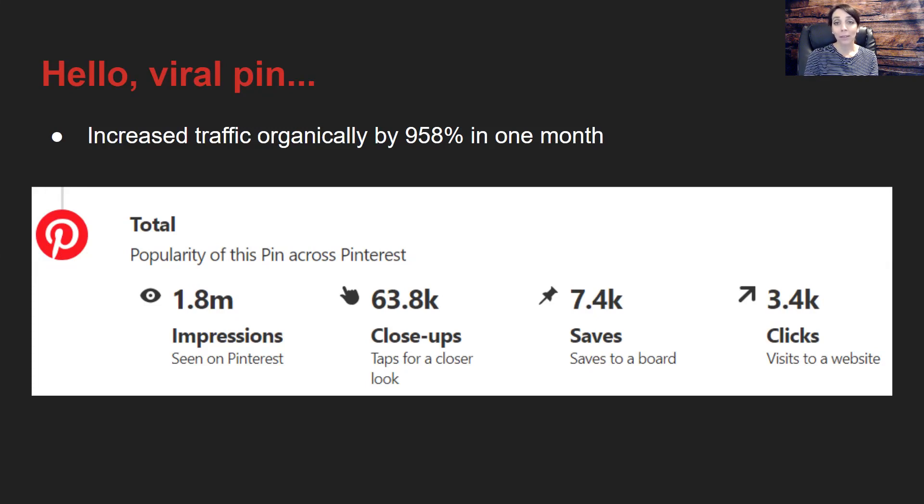That month was January, which is a very high point on Pinterest. Most people think that fourth quarter is the biggest season of the year for social media, for sales, for everything online. But Pinterest is a little different — you will get a lot of traffic in fourth quarter, but it will actually snowball and become even bigger in January and February. Those two months are very strong on Pinterest.